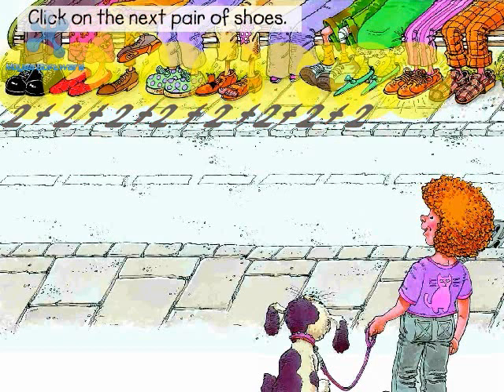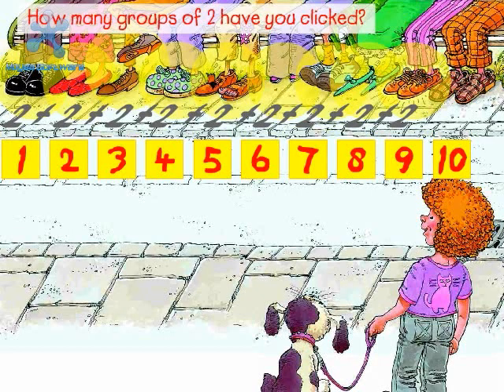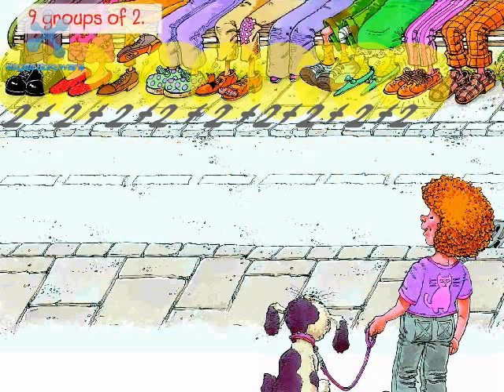Click on the next pair of shoes. Plus two. Next is Jeremiah Booth, who has a gleaming golden tooth. His two shoes are golden too. I'd like a pair like that — would you? How many groups of two have you clicked? Nine groups of two. Two plus two plus two plus two plus two plus two plus two plus two plus two equals eighteen.